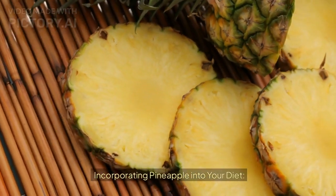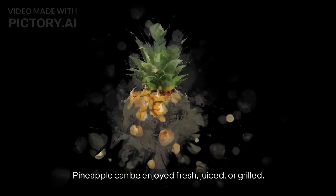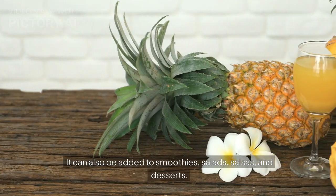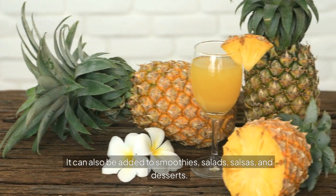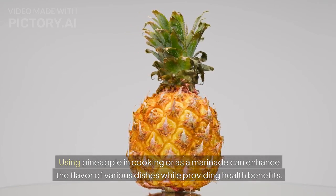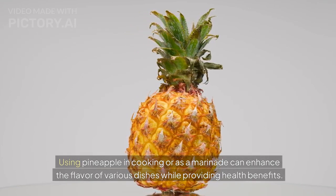Incorporating pineapple into your diet: pineapple can be enjoyed fresh, juiced, or grilled. It can also be added to smoothies, salads, salsas, and desserts. Using pineapple in cooking or as a marinade can enhance the flavor of various dishes while providing health benefits.